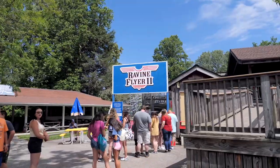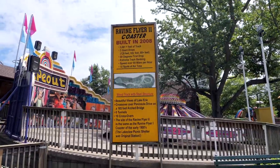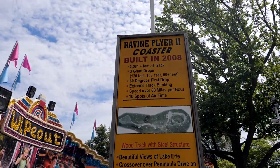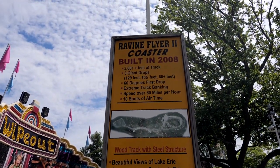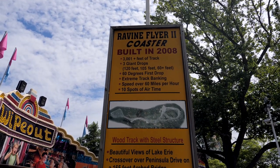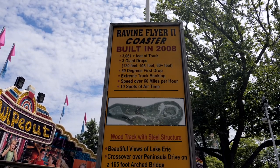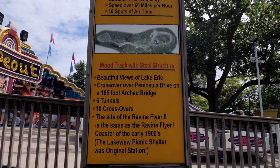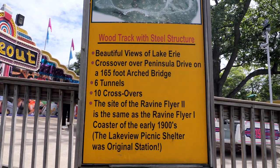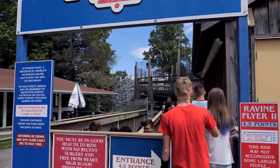The coaster is about to open — all the rides open at noon. So in the meantime, let's learn some fun facts about Ravine Flyer 2. 3,061 feet of track. Three giant drops. 60-degree first drop. Extreme track banking — I did see that, that was crazy. 60 miles per hour. 10 spots of airtime. Wood track with steel structure. Beautiful views of Lake Erie. Six tunnels. The line has officially opened, and here we go — Ravine Flyer 2.